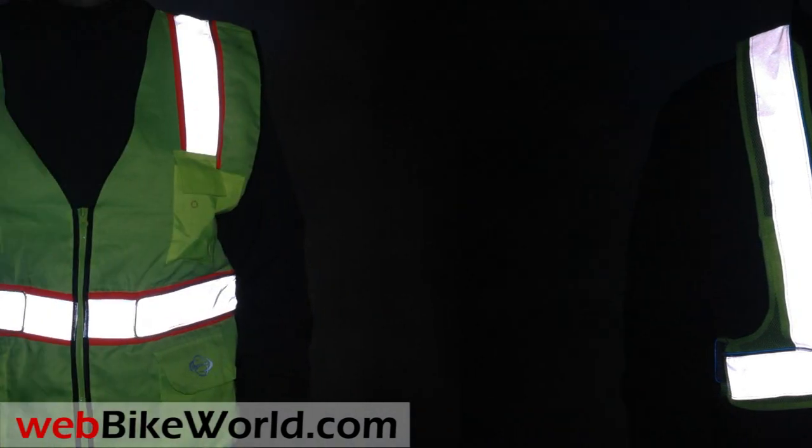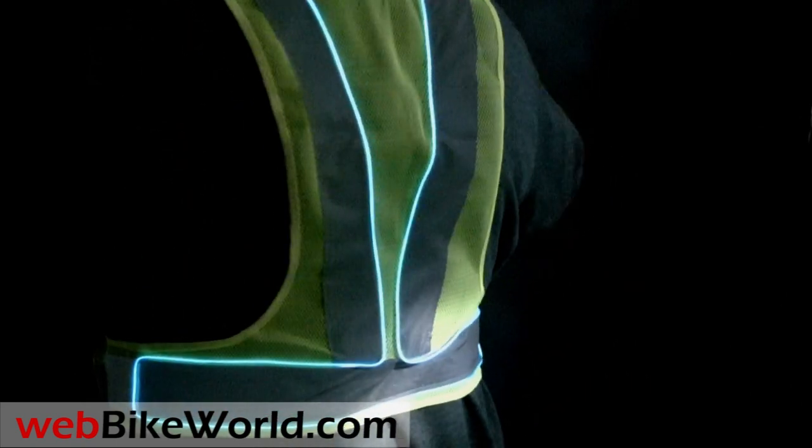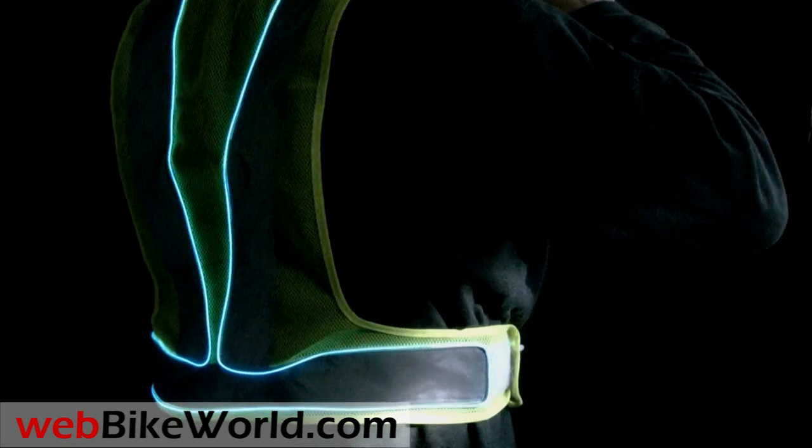The piping can be left on steady at night and flashing for more visibility in foggy conditions or if you're parked on the side of the road at night. Also, the vest can of course be used for walking, running, or bicycling.